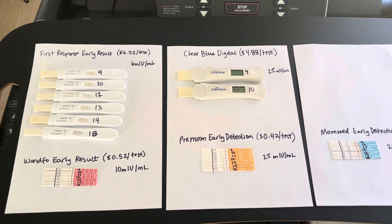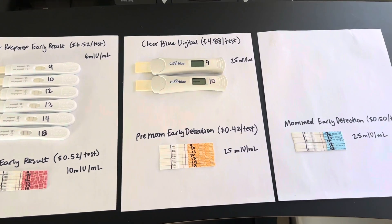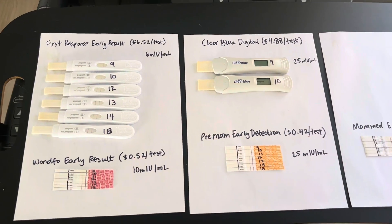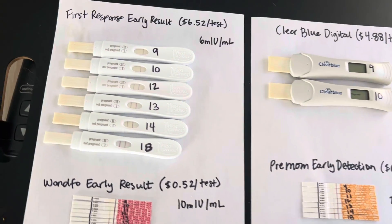Hey guys, it's Shannon from That DIY Couple. Every time I get pregnant, I wonder which is the best pregnancy test to use for early detection. I've decided this time to track several for you, to determine for the cause of science which one makes the most sense based on the price and accuracy.